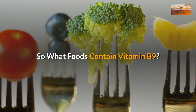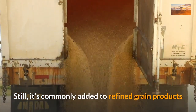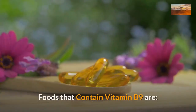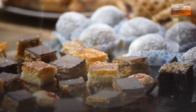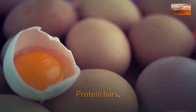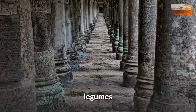So what foods contain vitamin B9? Since folic acid is synthetic, it does not occur naturally in foods, but it's commonly added to refined-grain products and used in supplements. In many countries, including the US and Canada, folic acid is added to all refined-grain products. Foods that contain vitamin B9 include bread, breakfast cereals, cakes, cookies, cornmeal, crackers, sugars, energy drinks, protein bars, white pasta, and white rice. Natural food sources of folate include liver, legumes, and green vegetables.